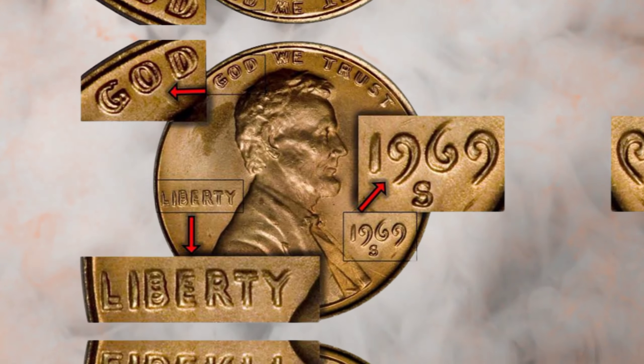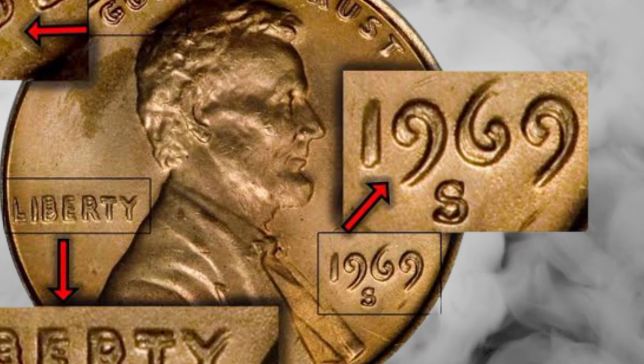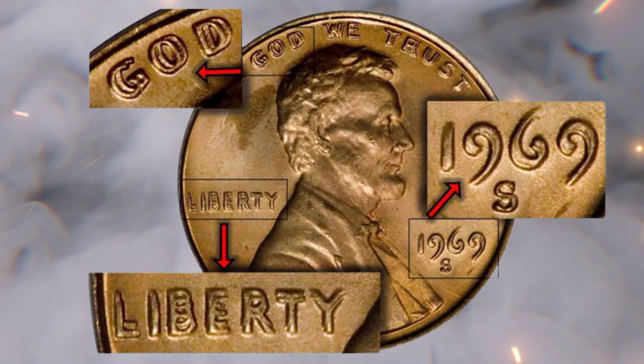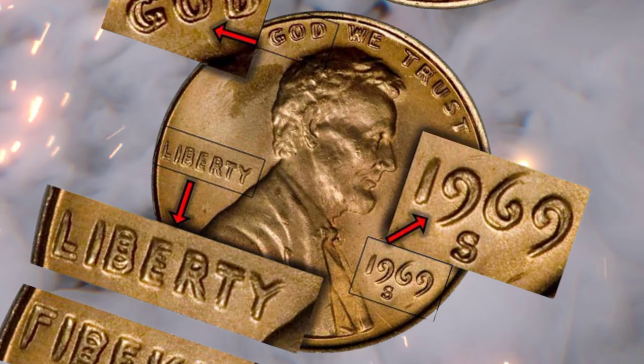Here are a few exceptional ones to watch out for. First, the double die obverse: a striking minting error where the portrait and lettering appear doubled — if you find one of these, you're holding a small fortune. Second, the S-dime obverse: a unique hybrid coin with the obverse of a dime and the reverse of a penny. These hybrids are extremely rare and highly sought after by collectors.